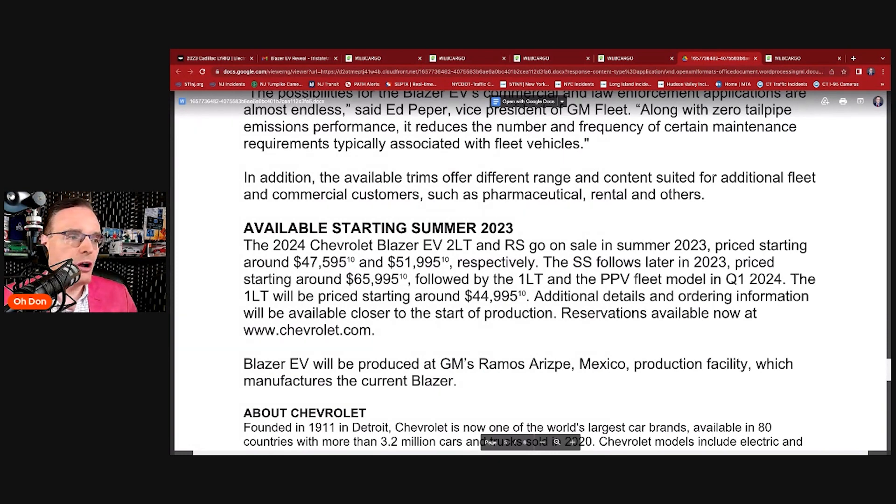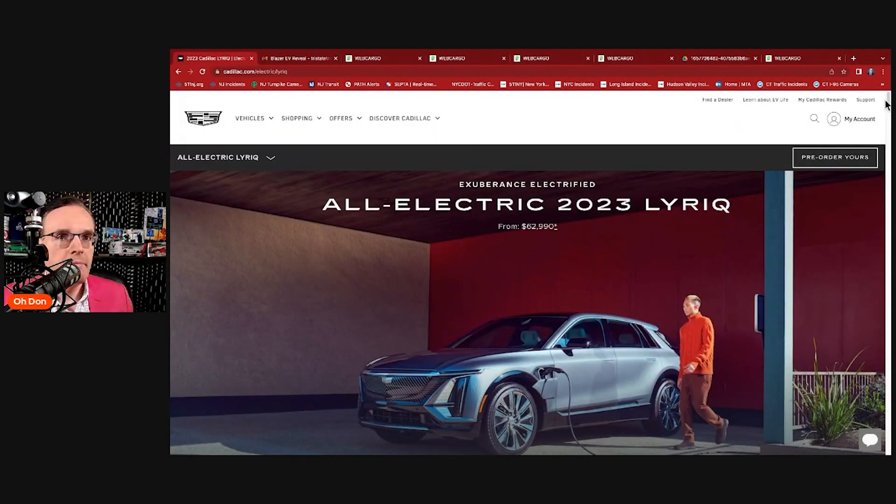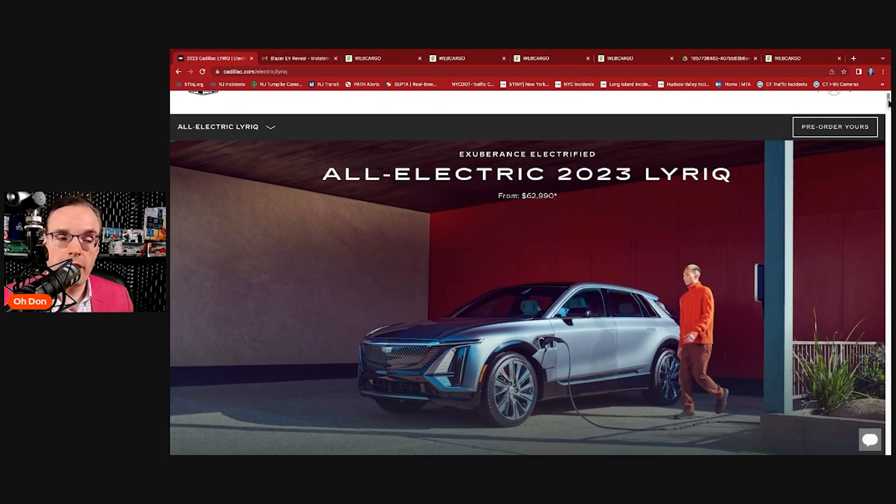Depending on equipment — whether Super Cruise is standard or optional — you wonder how far the SS pricing encroaches into Cadillac Lyric territory, as well as upcoming Buick offerings. The Cadillac Lyric for 2023 is completely sold out, so you have to be on a waiting list for the 2024 model, which will show up around the same time as the first Blazer EVs hit dealerships. The Lyric starts at $62,990, whereas the base Blazer 1LT starts at around $44,995 but won't be until spring 2024.